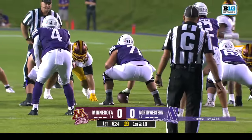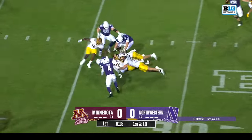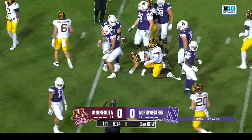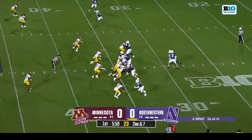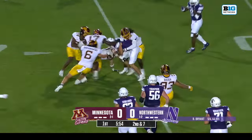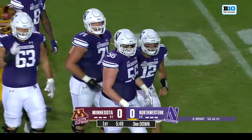Baranowski getting more time — a redshirt freshman getting all kinds of snaps in a starting position for Minnesota. Bryant keeps — no, it's Lausch entering this game. Jack Lausch, they've been told they're going to use him in a lot of different ways. A very athletic player for the Wildcats. Bryant back in, and he swings it over — this time Lausch the receiver, pushed back by about three Gopher defenders.